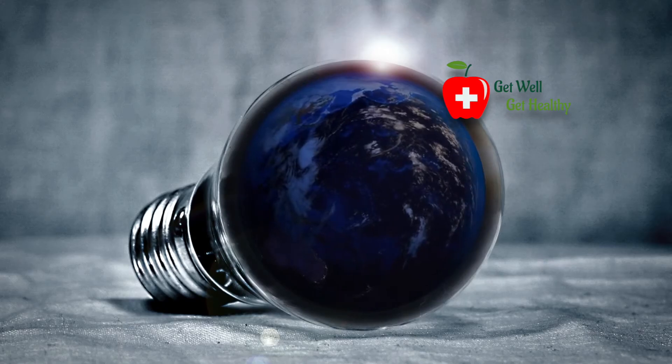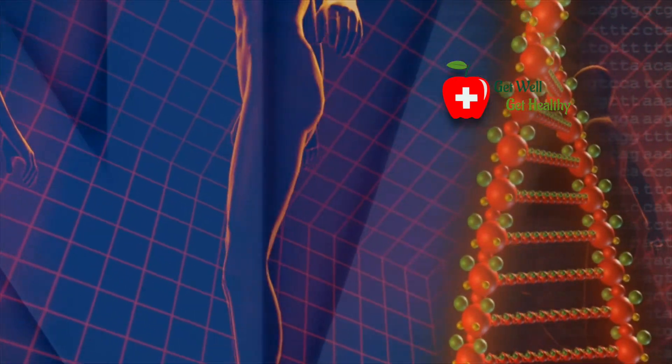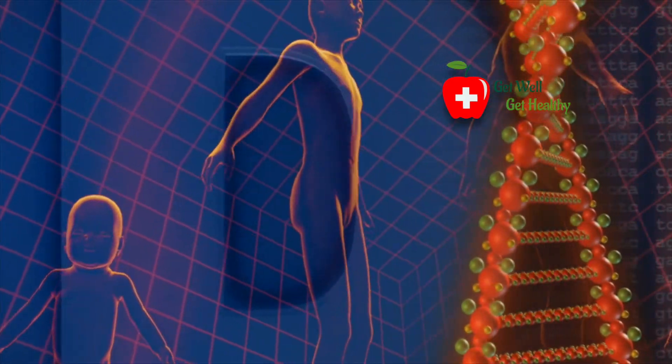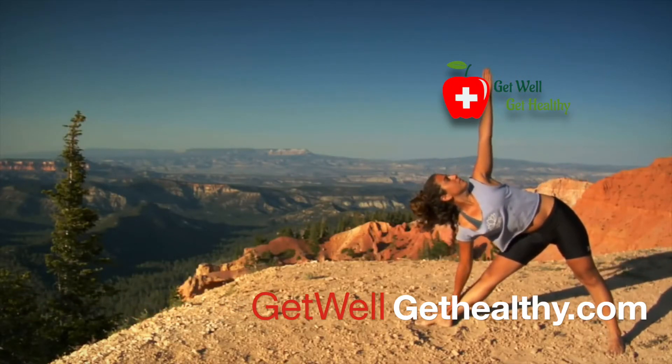Vitamin D helps in absorption of calcium. When the level of vitamin D in our body reduces, the parathormone stimulates the breakdown of bones so that we have sufficient calcium in our bloodstream, but this is very harmful for our bones. Whatever supplement we might take, the best source is sunlight. So we should try to expose ourselves to sunlight between 10:30 am and 2:00 pm for a sufficient duration, 2 to 3 times a week. Remember to subscribe for more videos.